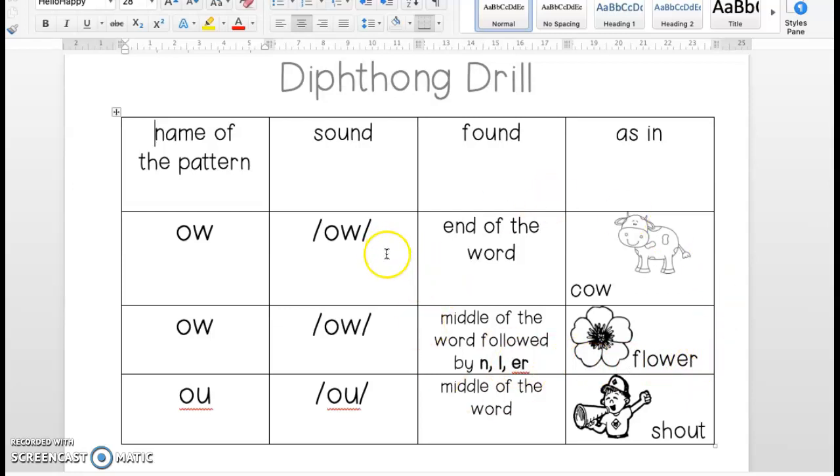Again, just be mindful that O-W, boys and girls, is also a vowel team, like snow. But remember, this week we're going to be working on the diphthong, and a diphthong makes a different sound. It's the rock stars of our vowels.